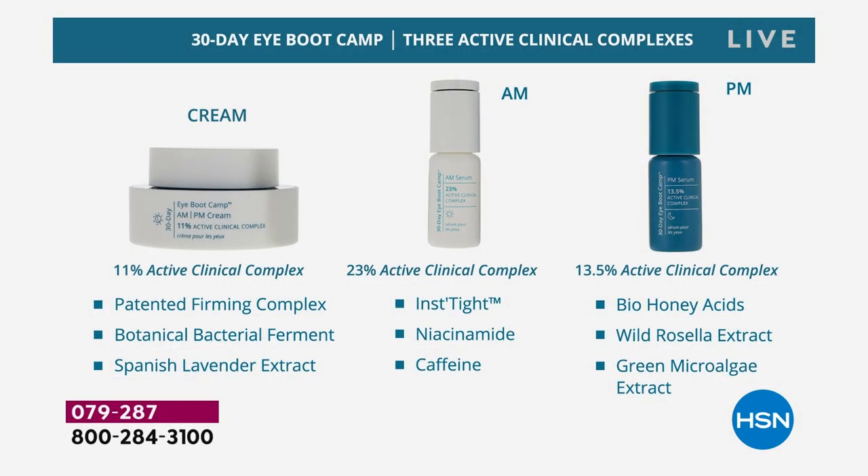The cream is a sculpting firming cream with a patented firming complex you can't get anywhere else, and a botanical bacterial ferment — a very high-end way of addressing skincare today. What they've done is taken a bacteria, bioengineered it, genetically altered it to produce certain ingredients. It's a really interesting new cutting-edge approach. There's also a lavender extract that reduces the look of lines and wrinkles, but it doesn't smell like lavender — it's an extract from the plant.